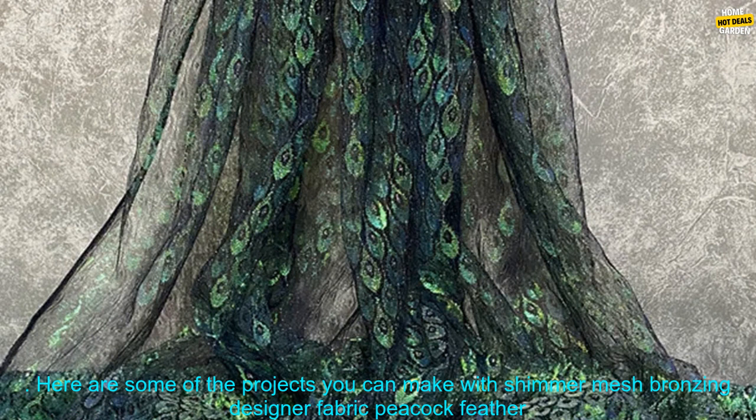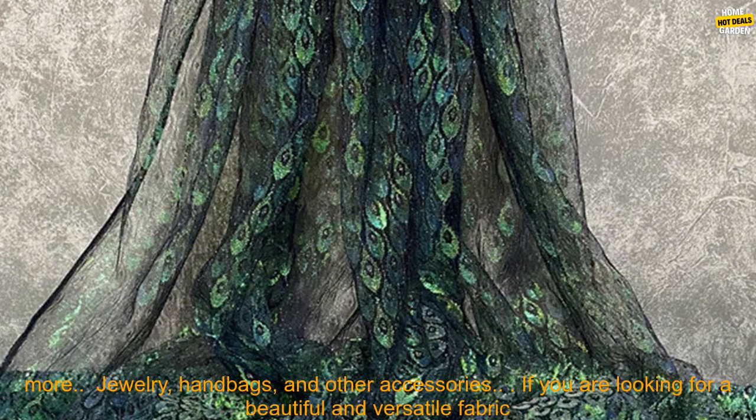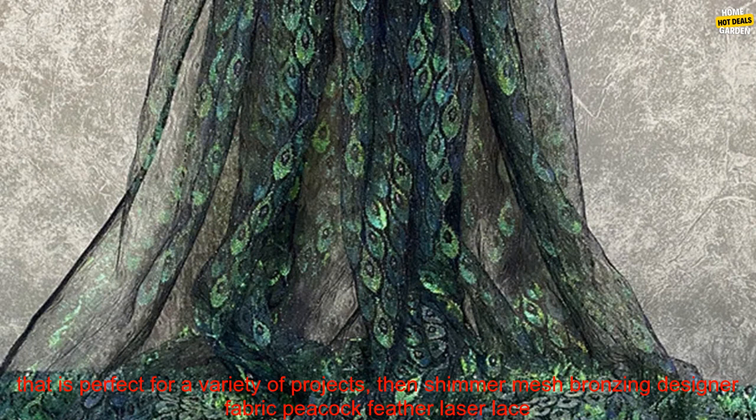Here are some of the projects you can make with Shimmer Mesh Bronzing Designer Fabric Peacock Feather Laser Lace Clothing Sewing Material: tops, dresses, skirts, pants, and more; curtains, pillows, tablecloths, and more; jewelry, handbags, and other accessories.